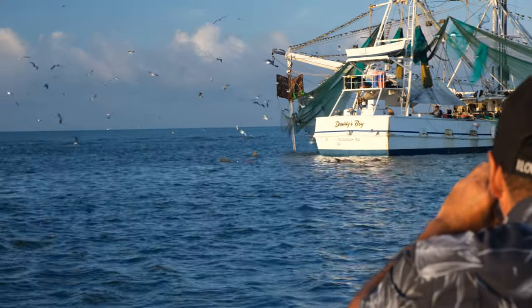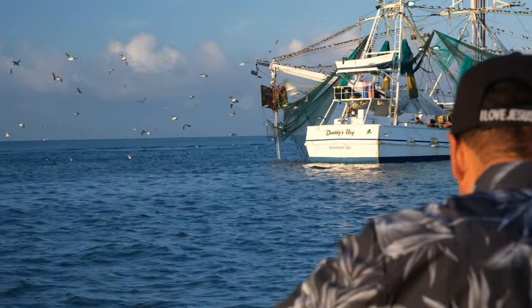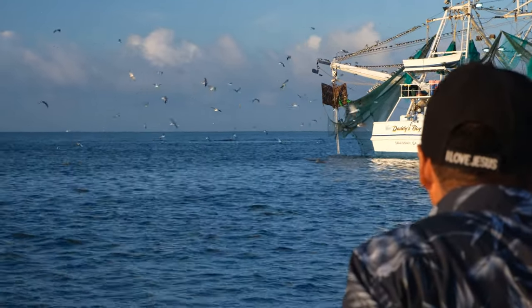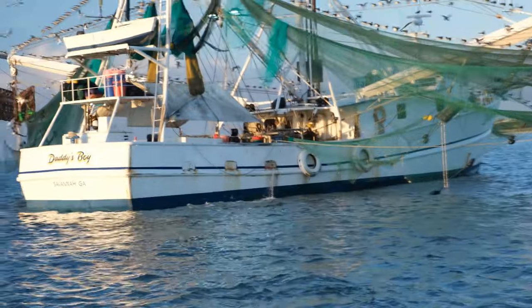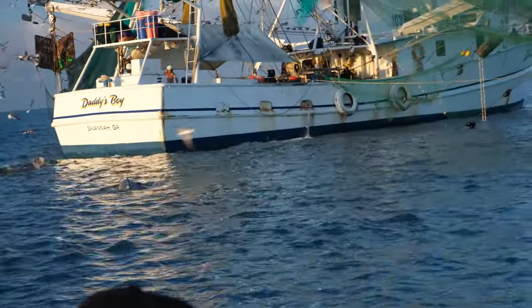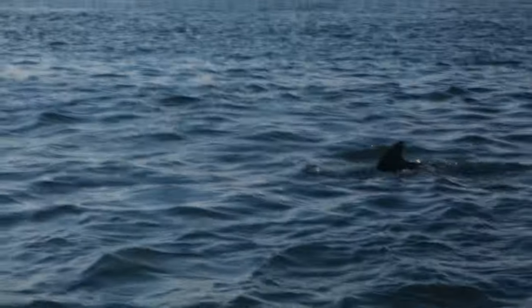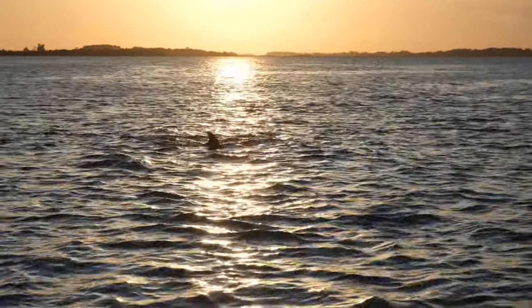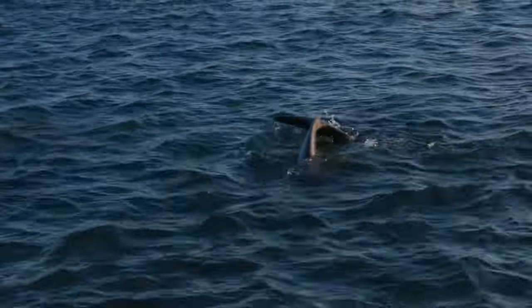Dolphins have excellent eyesight — they see well both in the water and when they come to the surface. If it's dark outside or murky in the water, they also use a form of sonar called echolocation, located in the front of their bulbous forehead. I keep on seeing this one dolphin — he's missing his dorsal fin. I don't know if a shark got it or if he ran into a boat.